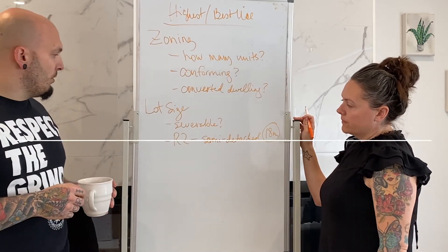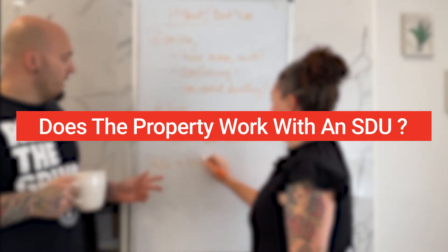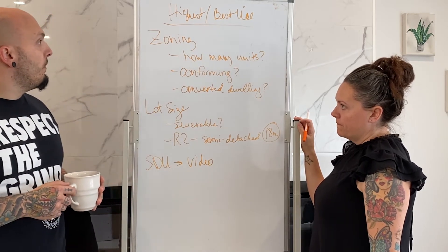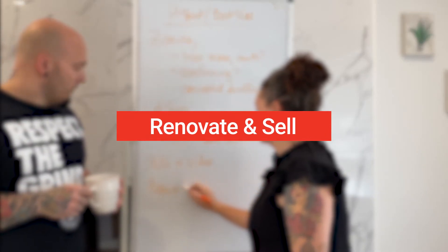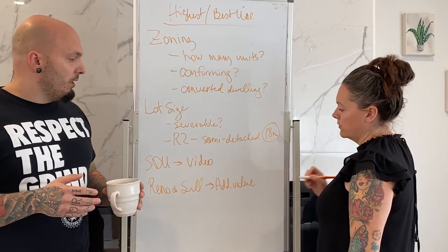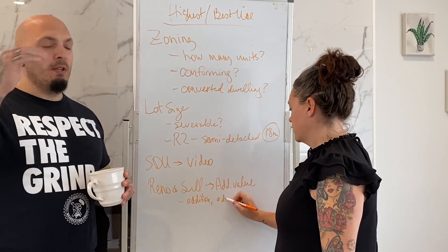The other thing we like to look at are SDUs — does the property work with a secondary dwelling unit? We made a video on that, you can check that out. Zoning is very lenient on SDUs in London, but it'll be property specific whether it makes sense. Another strategy we like to look at for the best use of a property is to renovate and sell. We really like to add value, especially how competitive the real estate market is. Whether that be an addition, moving a kitchen and making it bigger, adding a bathroom, or adding a second story — you definitely want to add value and increase the ARV of that property.